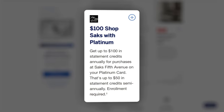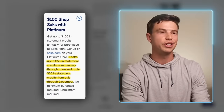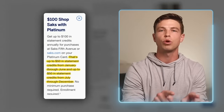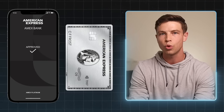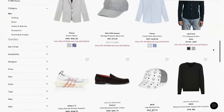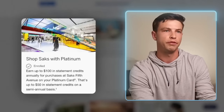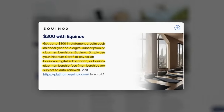Tip number ten: with the $100 Saks Fifth Avenue credit, from January to June and from July to December, you get a $50 credit for each six-month period — and you cannot roll those over from one period to the next. Just use your Platinum Card when you pay at checkout on the Saks website or at a Saks Fifth Avenue store. Make sure you enroll in this through your benefits page first, otherwise it won't work. There's also a $300 Equinox credit on the Amex Platinum Card that gets you $25 back per month on an Equinox membership — really only useful for people that already pay for that membership.